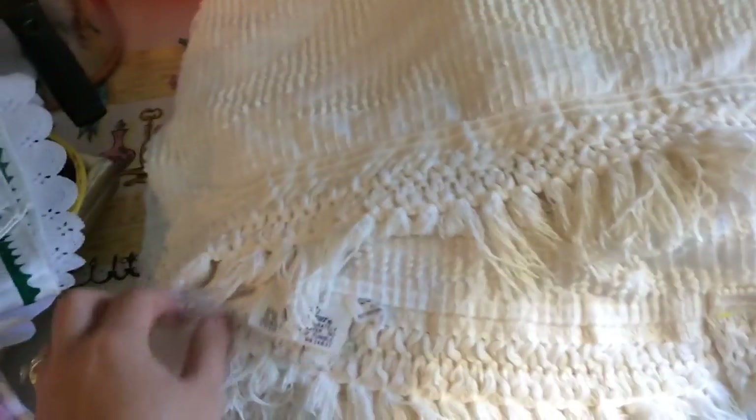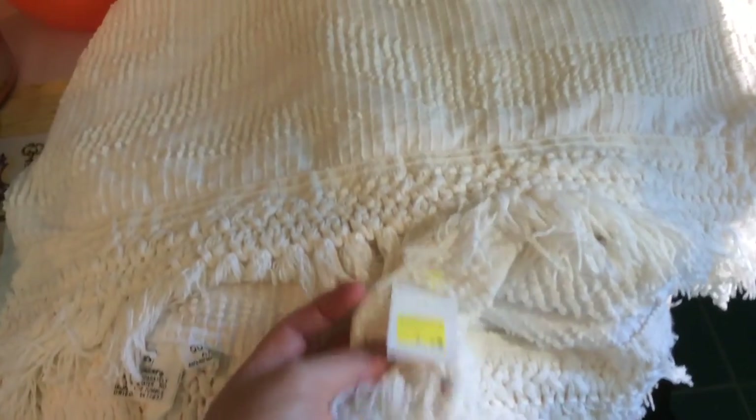Last but not least is this beautiful bedspread. It was made by Sears and I paid $4.99 for it. It's queen size. It's like a chenille candlewick style — they call these little dots candlewick — with a really pretty floral print. It's in nice condition — no stains or anything — and that was a terrific price.